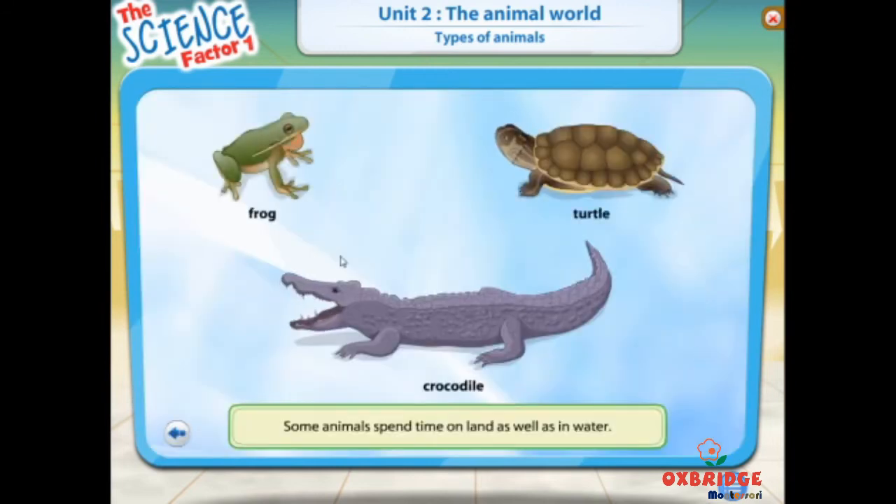Some animals spend time on land as well as in water. Frogs, crocodiles, and turtles are such animals.